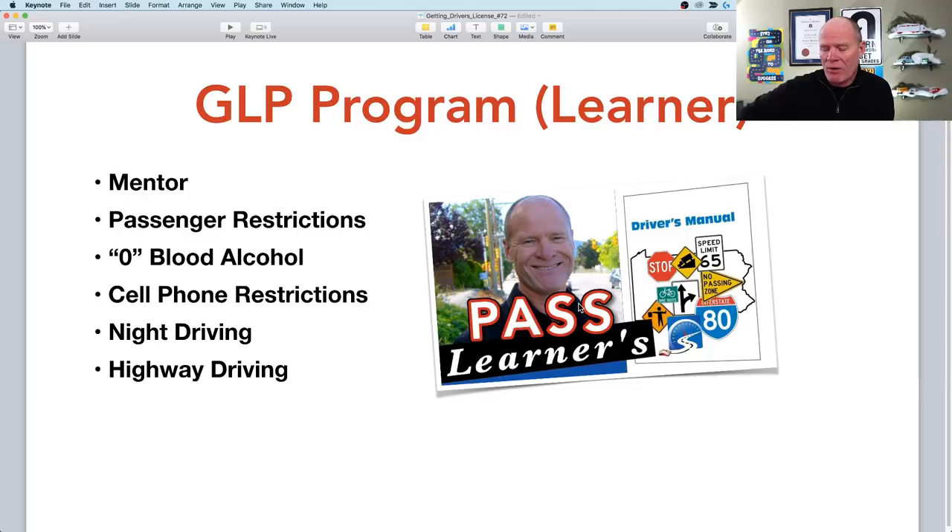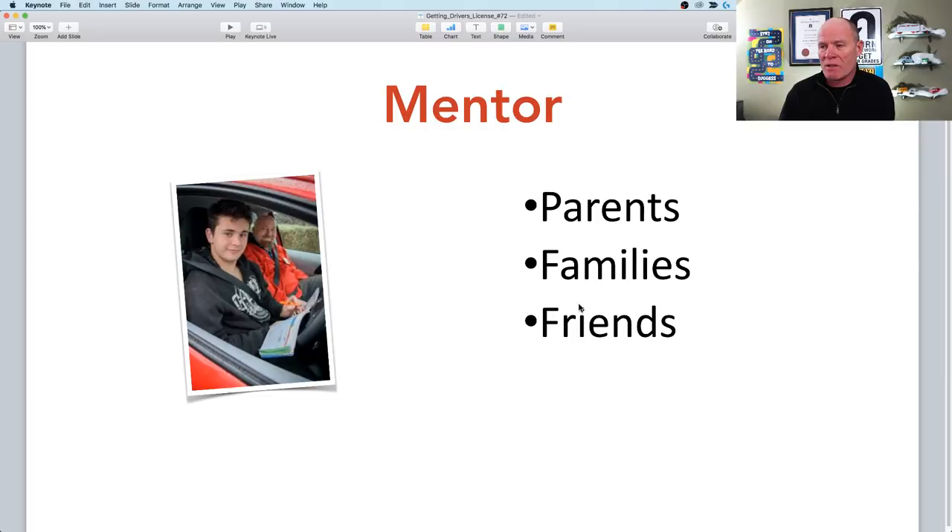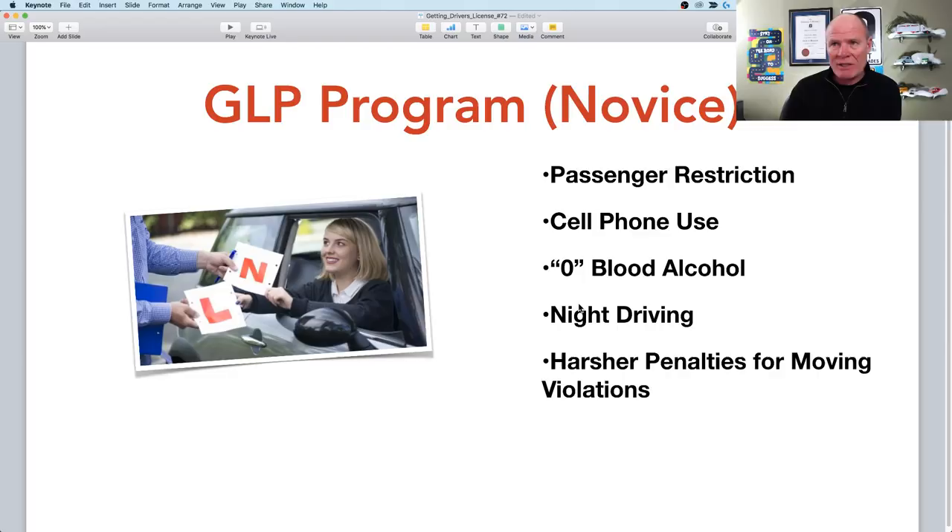Check your own handbook for your specific state or province restrictions. For the first year with your learner's permit you'll need somebody in the vehicle with you. Once you finish the year and pass an on-road test, you enter the novice phase, which has passenger restrictions of only two people, no cell phone use, zero blood alcohol, no driving between 1 and 5 in the morning, and harsher penalties for moving violations — only six demerit points allowed versus 15 on a full license.